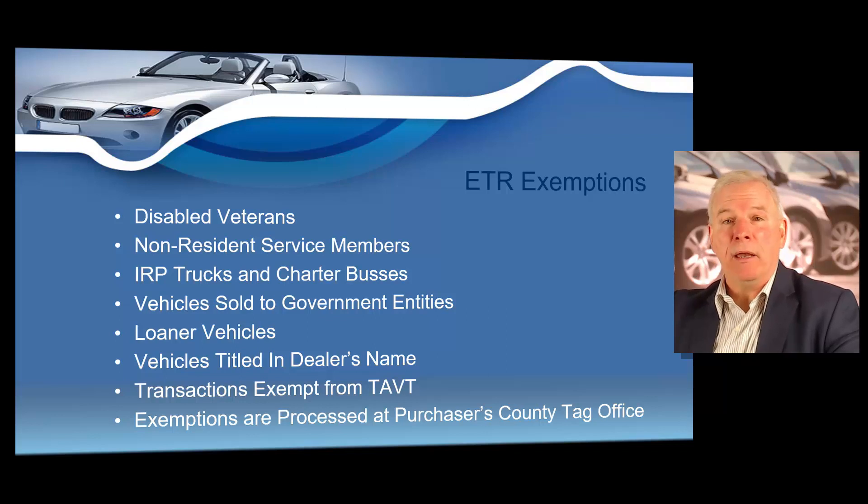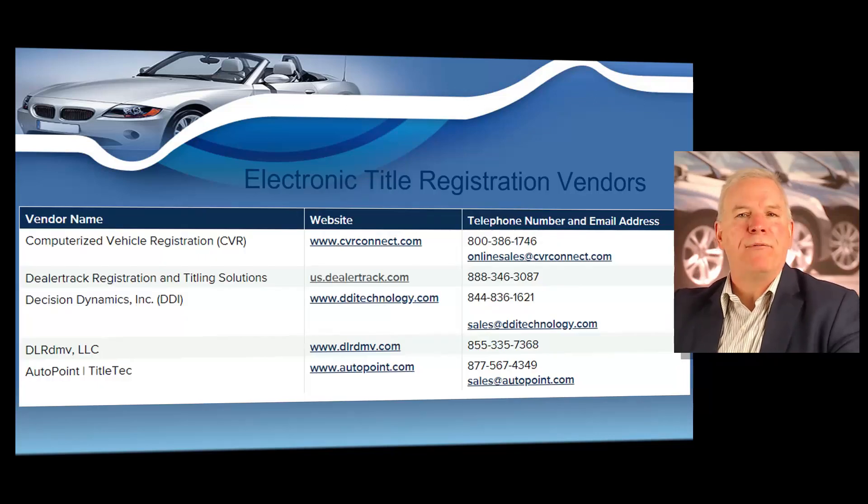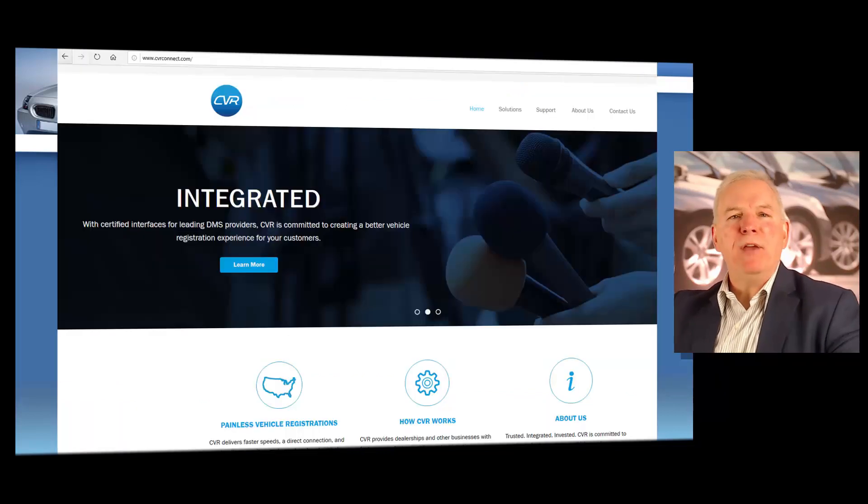But the majority of scenarios, you will be using ETR. Here you see a list of approved electronic title registration vendors, or what we refer to as ETR providers. These are software providers and you will need to choose one of these providers to allow you to use the electronic title registration system. I want to show you the homepage of each one of these ETR vendors' websites. These are the current providers at the time this video is being filmed.